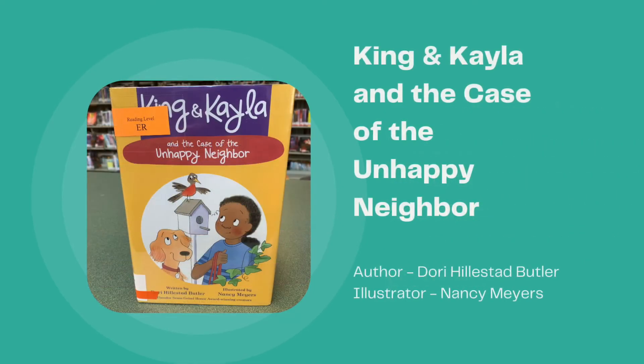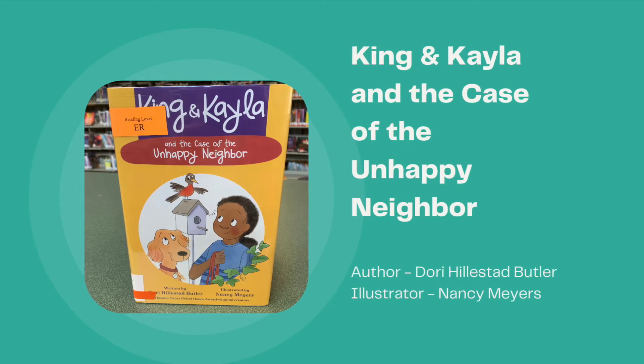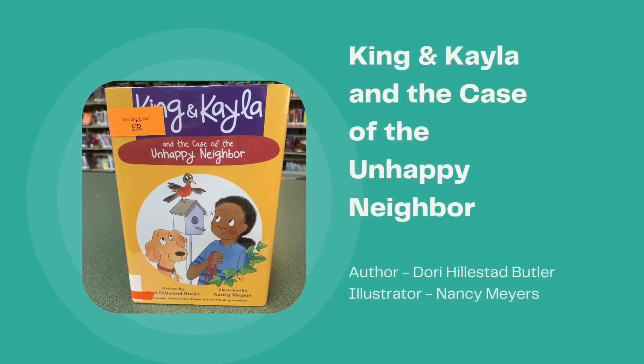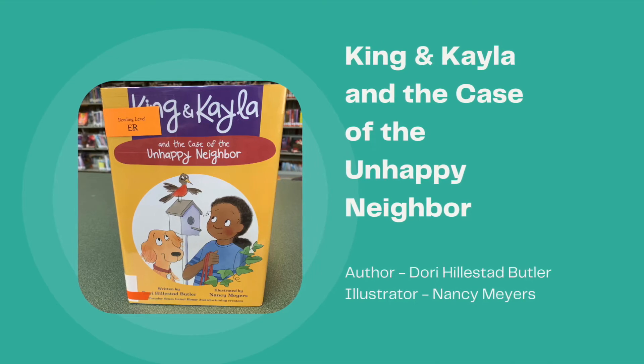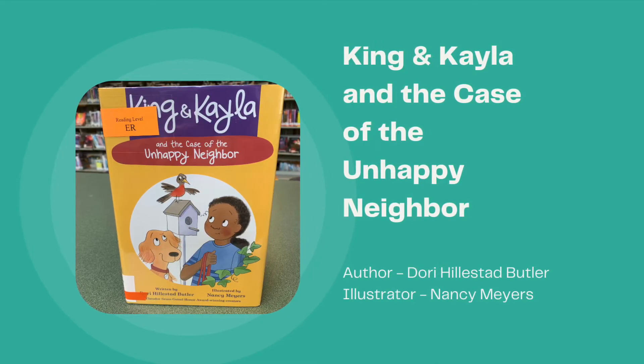Today we'll look at some new easy readers that we have in the library. Each one of these books is part of a series, so if you like them there are more to take out, and most of these books are available as e-books or e-audiobooks. You will be able to see these options in the online catalog.